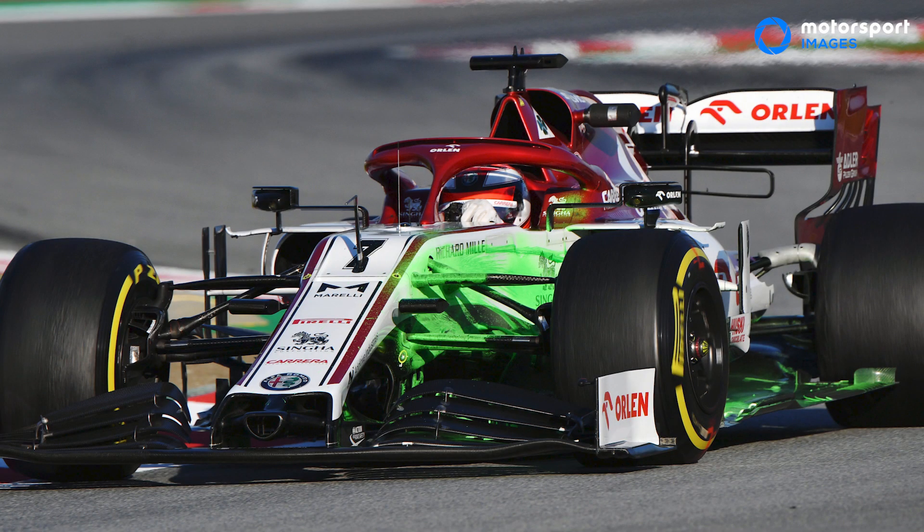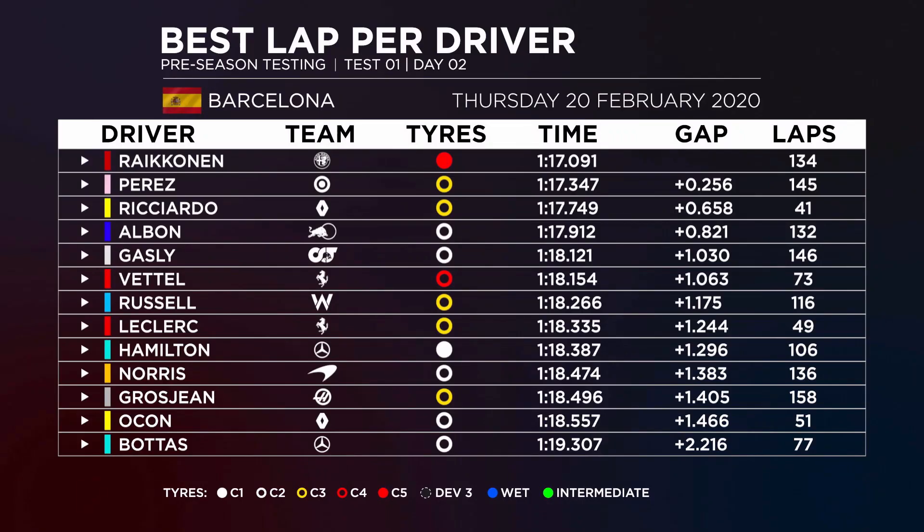Over the day, other than Mercedes, you've had a chance to look at a few other cars as well. Kimi Räikkönen was obviously fastest — I was watching him down at Turn 9 today and he still seemed a little bit unsure of the car, but he did seem to be quite quick on the C5 tyre. What other observations do you have, Tim? Who looks good out on the Barcelona circuit?